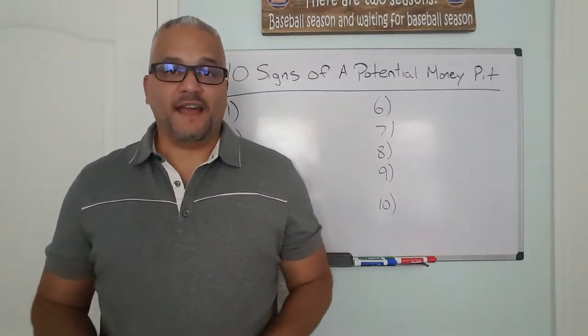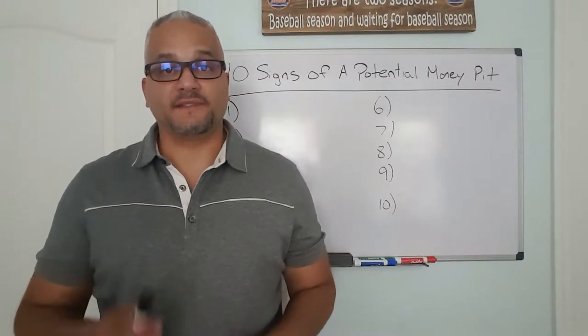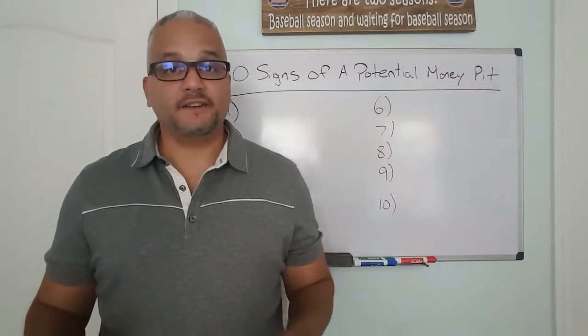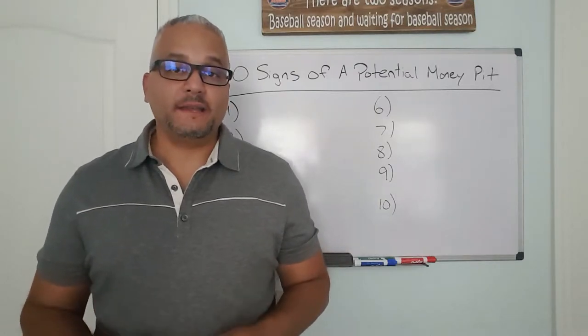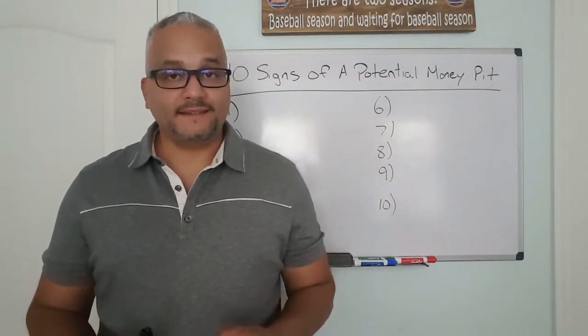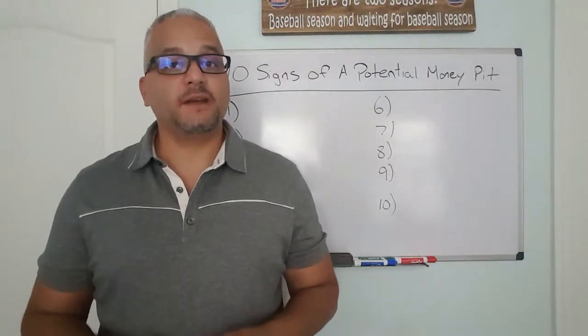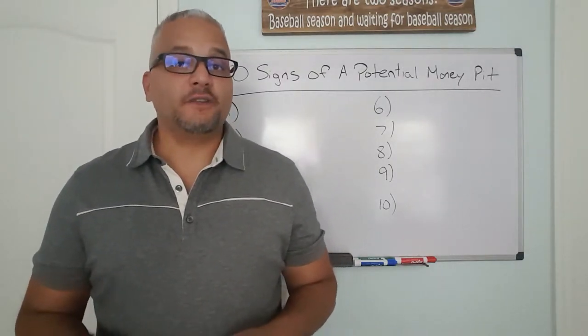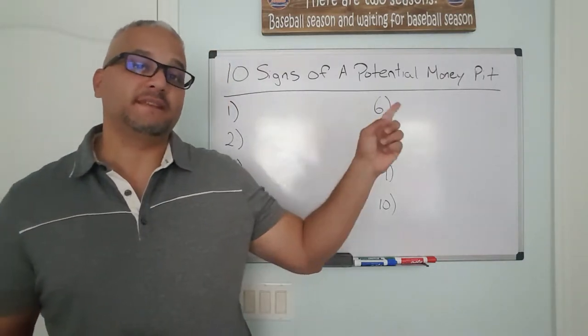Some houses have a keep off the grass sign, while other houses have signs that tell house flippers like you and I to steer clear and keep looking. When you see these signs of a potential money pit, it is important to tread carefully and crunch the numbers really well to make sure that your flip is not a flop. So I'm going to talk to you about 10 signs of a potential money pit.